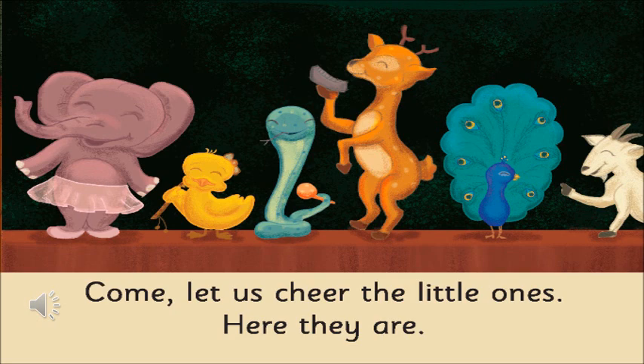Now let's see what the next page has to tell us. Which animals can you see in this picture? We can see an elephant, a bird, a snake, a peacock, and a goat. All of them are there. What do you think they are trying to do? They are here for something — looks like they are all standing on the stage and want to do something.